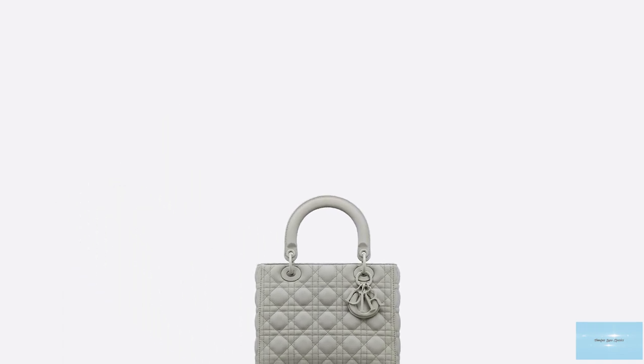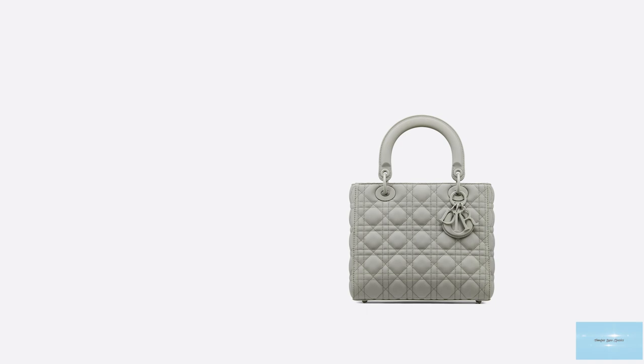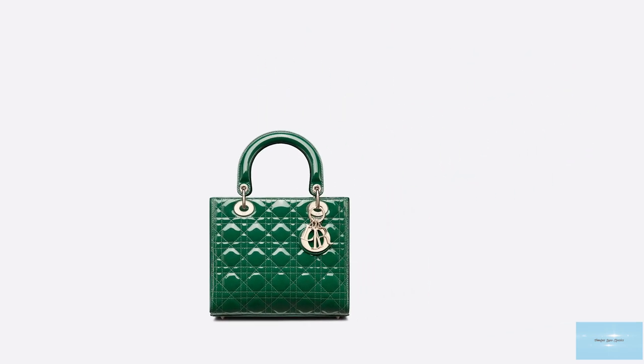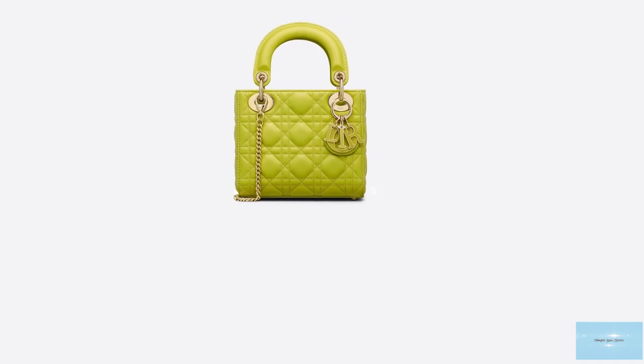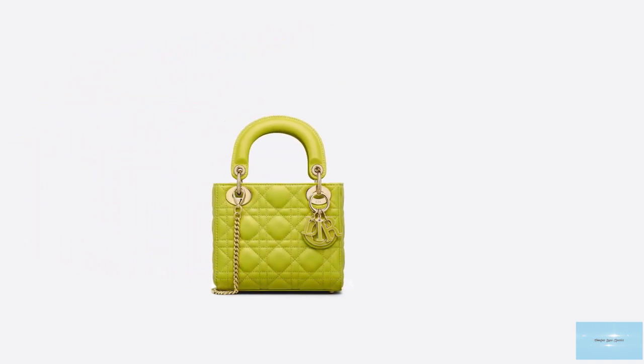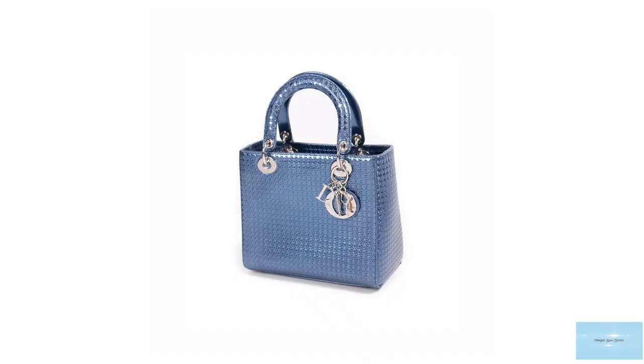In essence, the Lady Dior bag has not changed over the years. While each season it is revitalised in different types of leather materials — from soft calfskin, chevre skin, to delicate embroidery and luxurious velvet, in addition to microfibre, satin, denim, and precious skins like python and crocodile. The bag is also available in a vast array of colours, from standard classic and pastel colours, with bi- and tri-coloured versions in addition to limited editions.